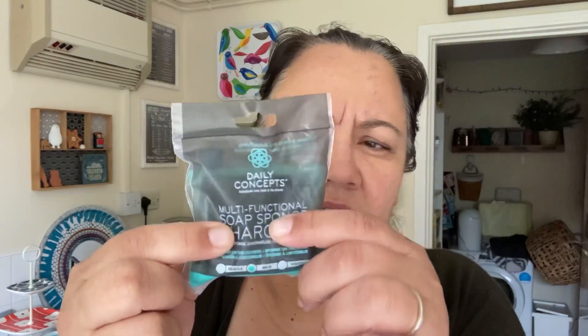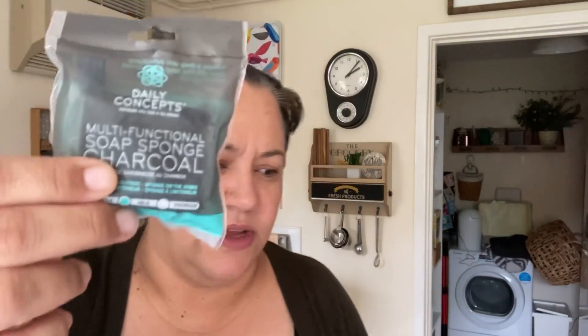Whilst we're on the personal hygiene stuff, I saw this multifunctional soap sponge — charcoal. It's by a company called Daily Concepts. It's spongy on the outside but also soapy. I really like charcoal-based products — I remember I've had before either soaps for the face or something like that containing charcoal that I really liked. So I thought I'd give this a try.